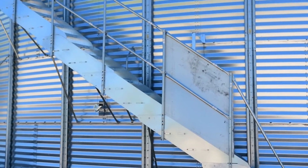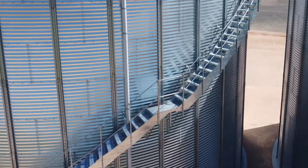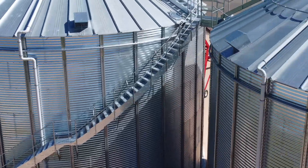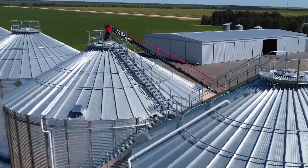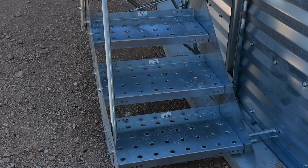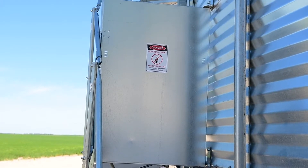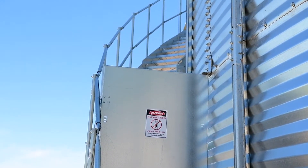What you see here is an AGI staircase. It's a much better option than the conventional straight up-and-down ladder access, purely because it's more appealing for OH&S purposes, and one staircase can actually service two silos. It therefore becomes more cost effective to go with the staircase if you're building two silos.